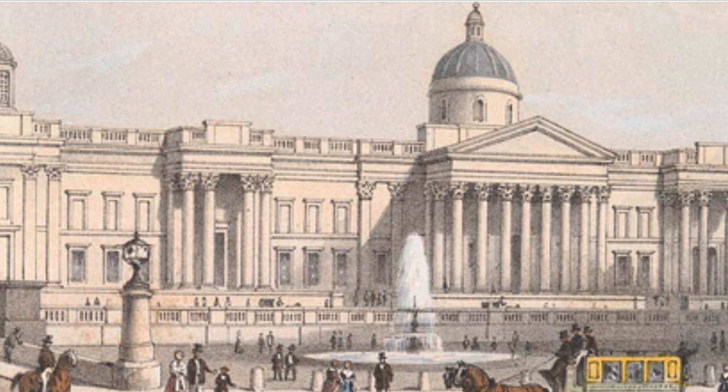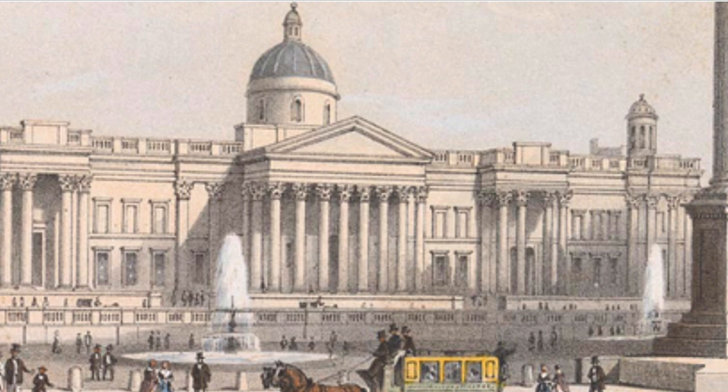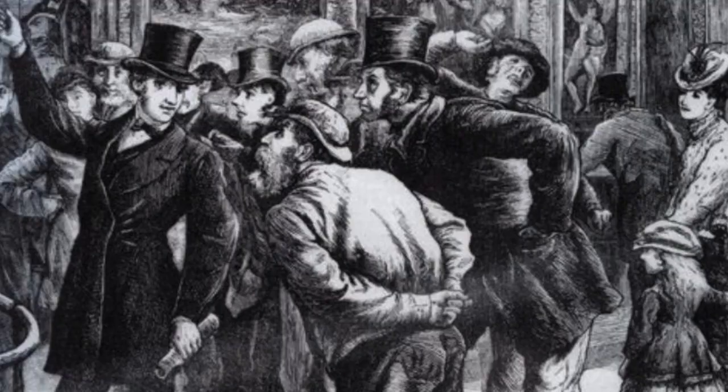The National Gallery then, as now, was a free public gallery with extended opening hours. This meant visitors from all walks of life, including those who had to work, crowded to see it and it caused a sensation.